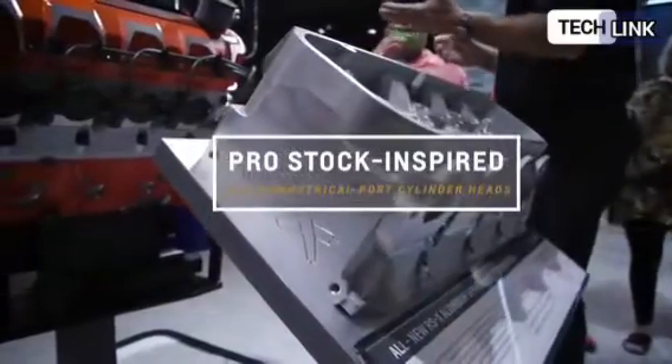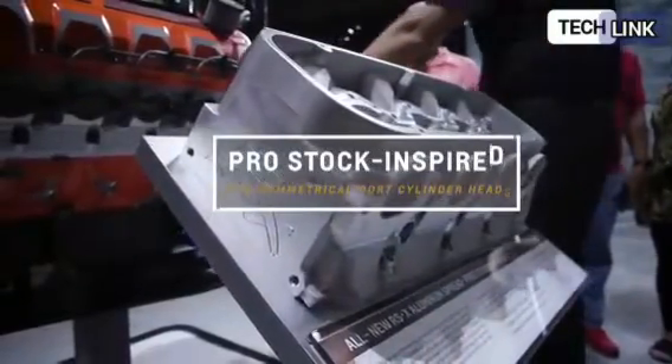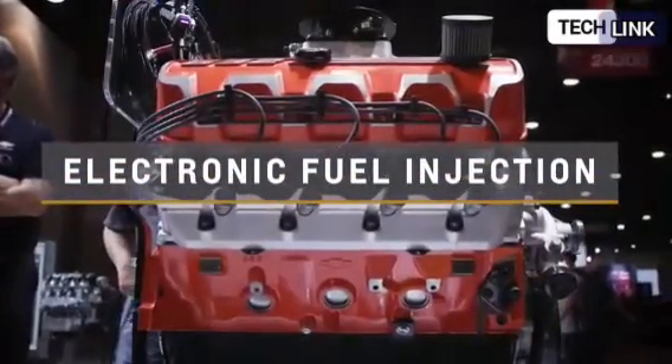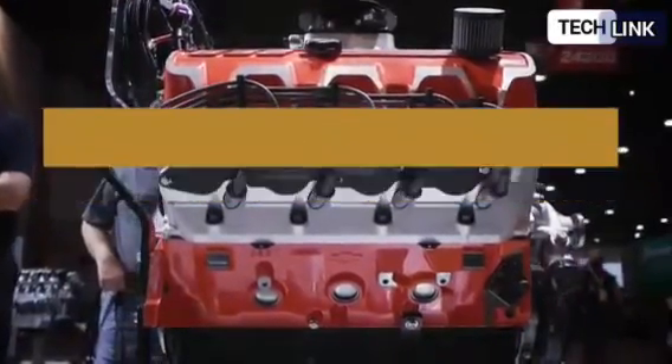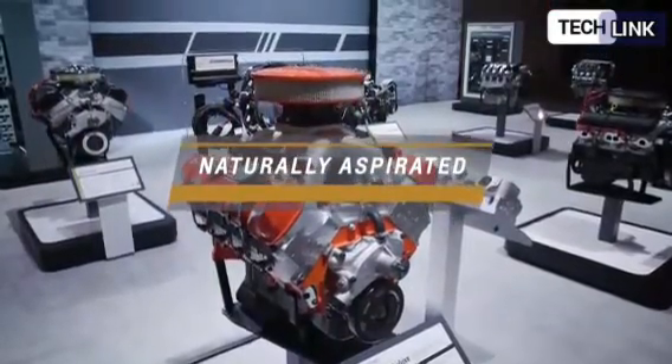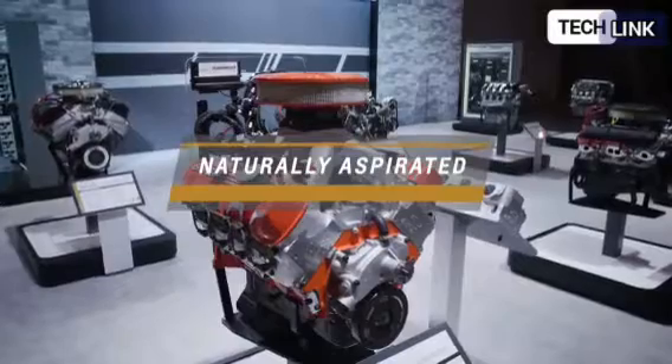Internal combustion engines are being phased out in favor of electric vehicles by parent firm GM by 2035. Earlier last month, the business unveiled its new Ultium family of electric motors, which will power the electric Hummer with 1,000 horsepower.